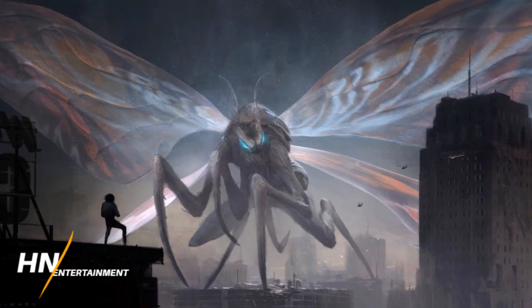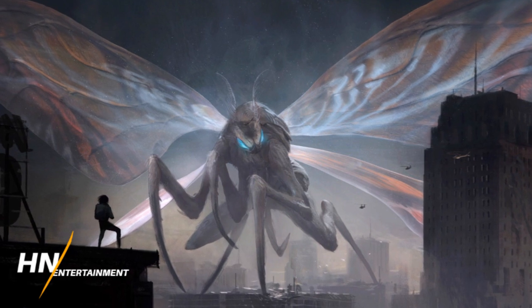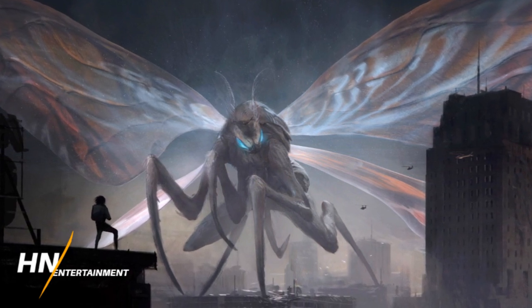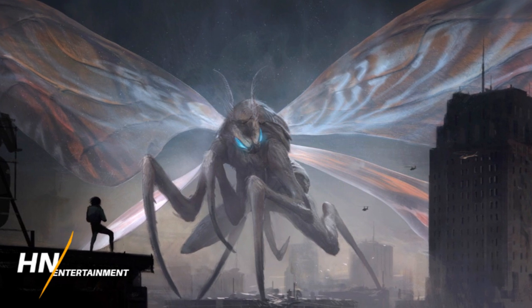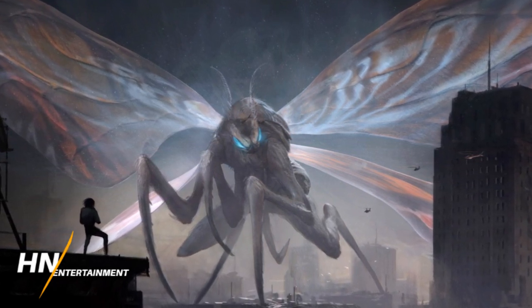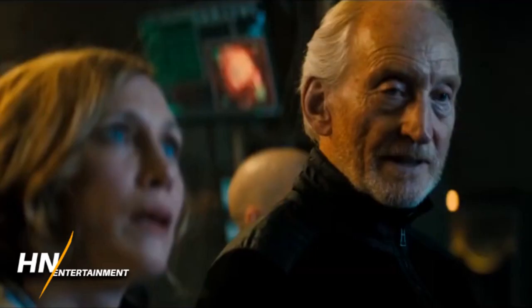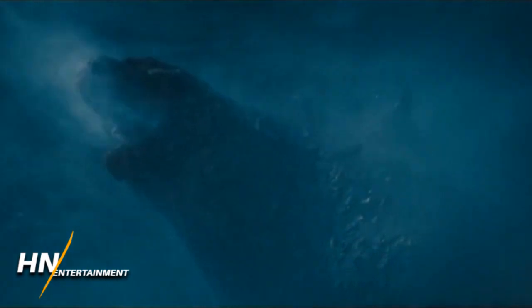I really like the Boston piece because it really shows the scale of Mothra. In this concept art they actually made her bigger than she was in the final cut of the film — I knew Mothra was big, obviously just like the other monsters, but I don't remember Mothra being this big where she basically had one leg on a different building if she were to walk around Boston.